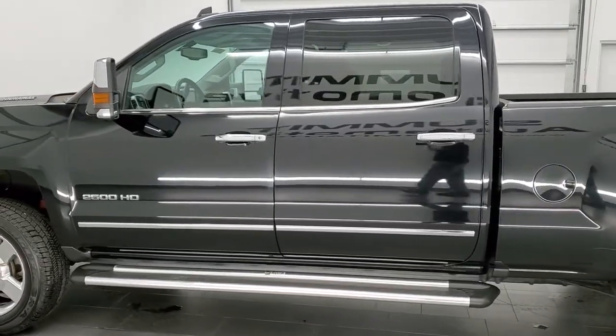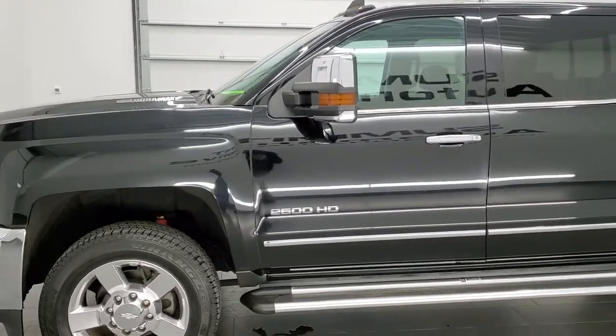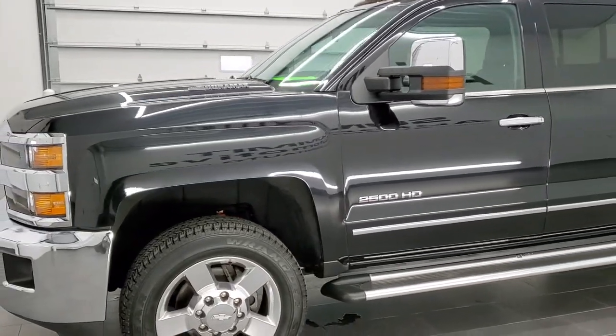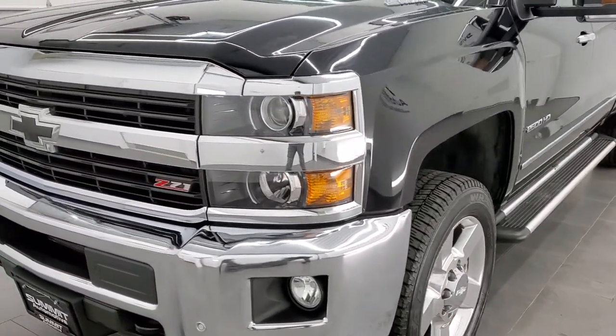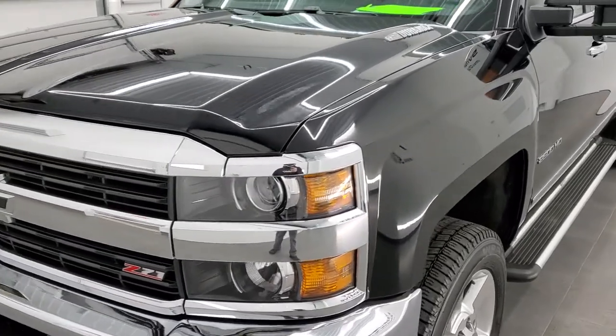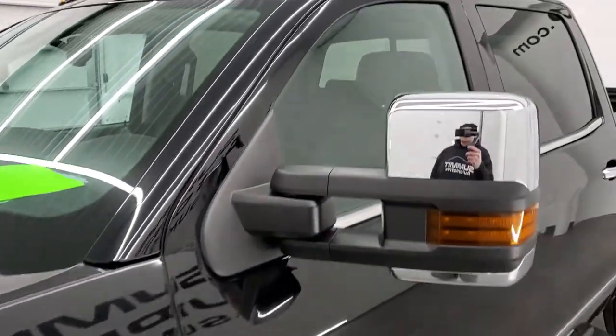This truck has been fully safety checked and inspected by our service shop, has a fresh oil and filter change, all the fluids have been checked and topped off, and this truck is 100% ready to go. Black clear coat is the color, and we shoot all of our videos in 1080p 60 frames per second.